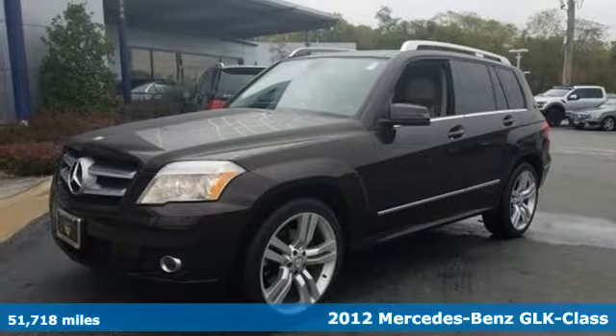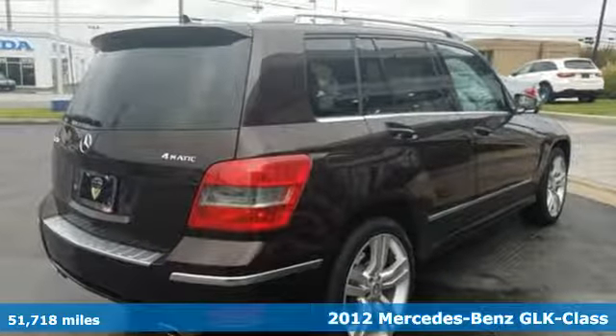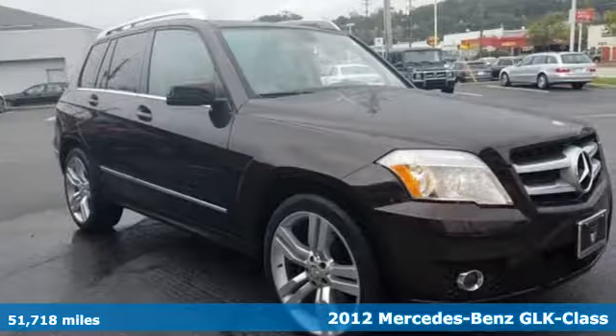Here's a 2012 Mercedes-Benz GLK Class. Mercedes is proud to present the roomy and refined GLK Class.